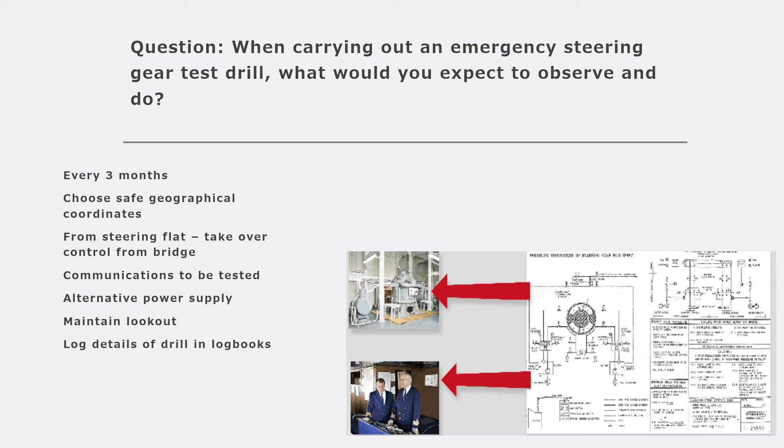Involve as many people as you want in this testing - not only having them steer the ship, but also teaching them how to switch over the steering systems from bridge to steering flat. You can try out both steering motors if required. Everything should be logged so that ISM auditors can see who was involved and who has knowledge of how to switch over the systems and steer the ship based on bridge orders. Communications should also be tested. Conduct the drill at open sea where there is no traffic and the ship is not put into danger - always maintain a lookout and keep the ship safe.